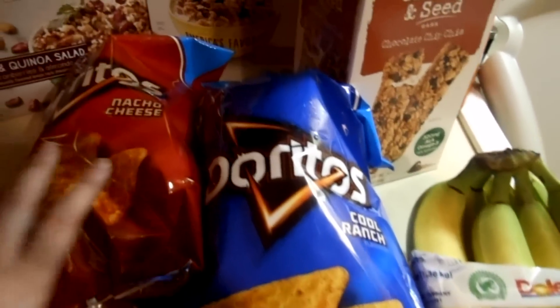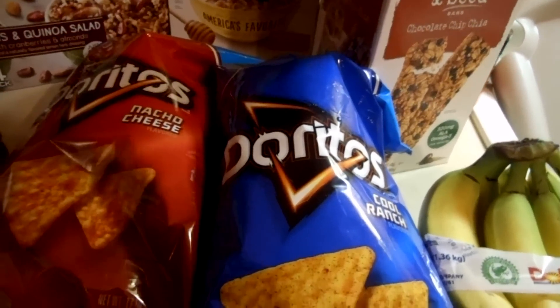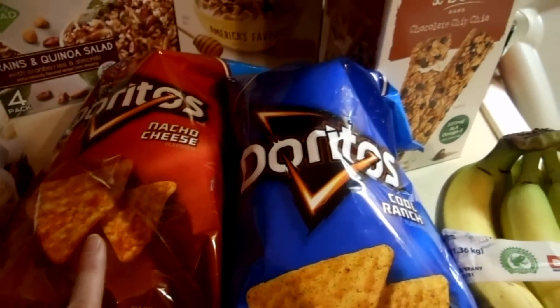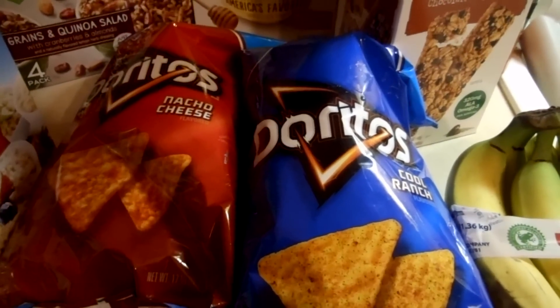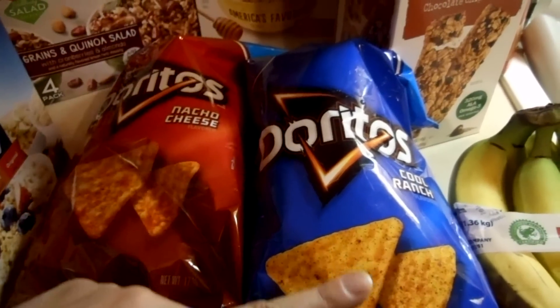We got some treats — Doritos. These are $2.99 each, which is already good because there's like seven or so more ounces than what you get in the store. They were a dollar off of two, so they were $2.50, which was a great price. Those will store and wait for a family night or something, as a little treat.